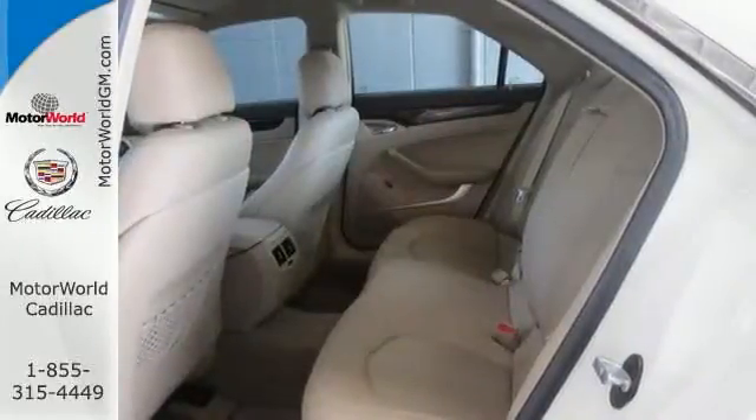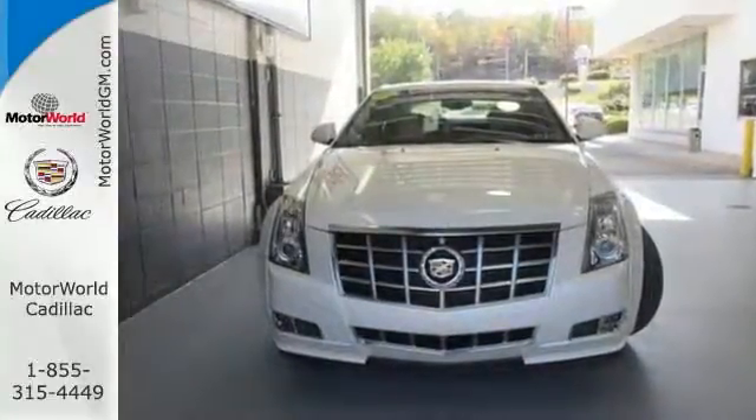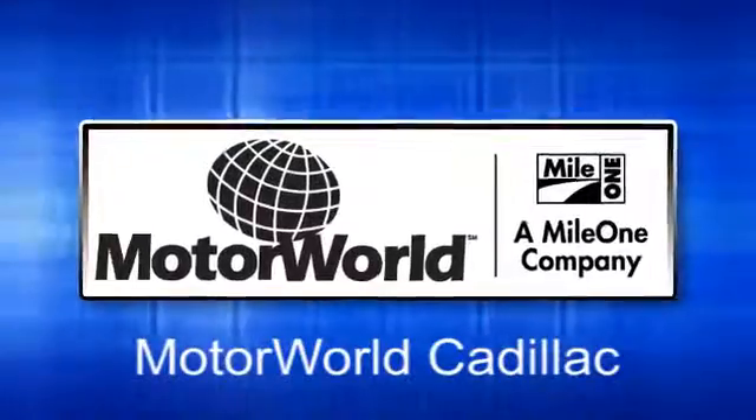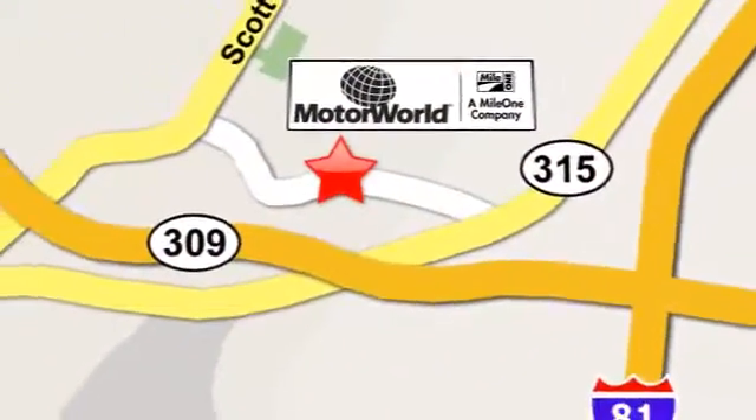Start living the good life on the road too. Come in for a test drive today. Mile 1 Motor World, 14 brands under one roof, conveniently located at 150 Motor World Drive in Wilkes-Barre.